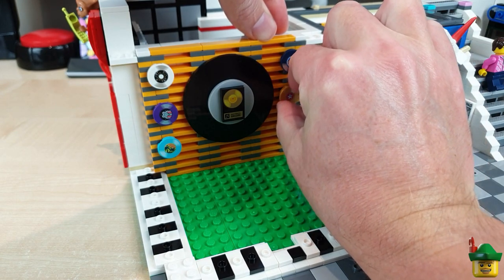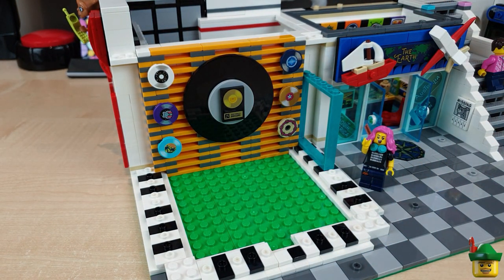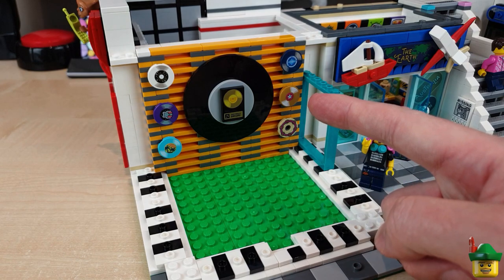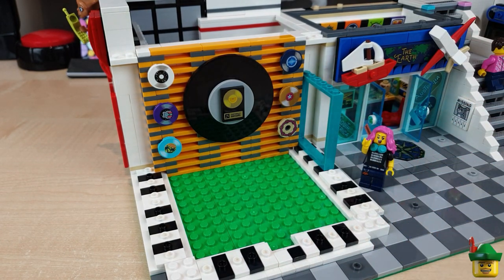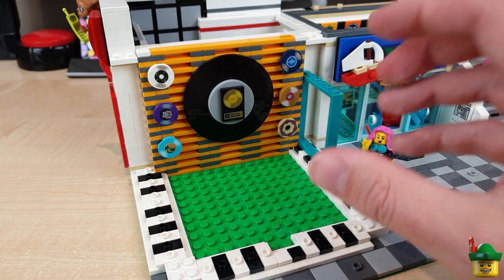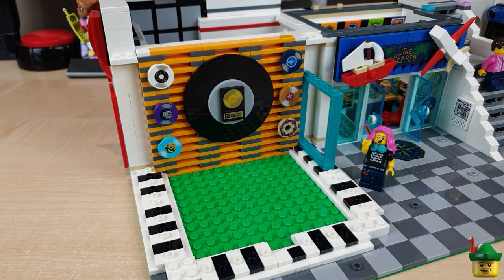That leaves us under absolutely no illusion as to what this shop is — it's a vinyl record shop, no doubt about it. It's really bright, it's got a lot of texture to it, just the way I like it. Packed and stacked. Looking really good.